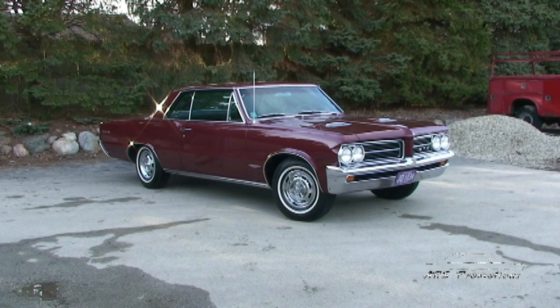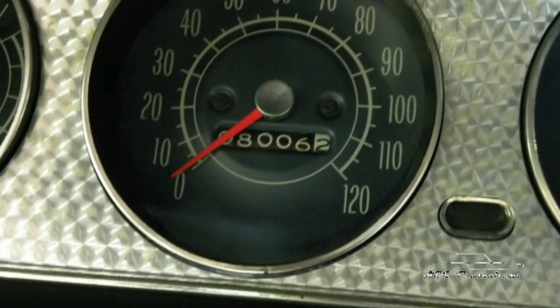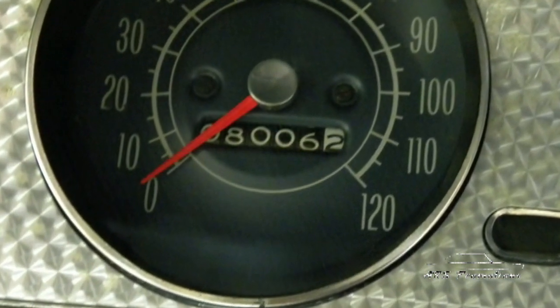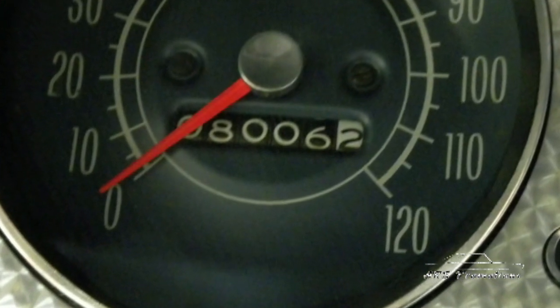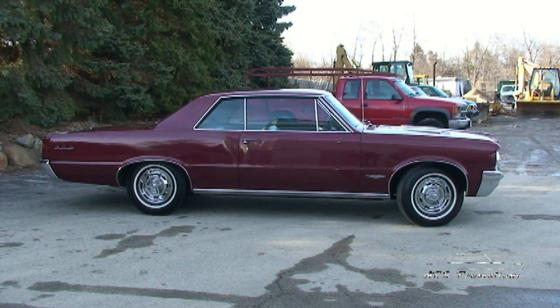Hi everybody, this is John from TriPowerAuto. I want to talk to you about a real outstanding car we have here at the shop — a 1964 GTO hardtop. The reason I say it's outstanding is because it only has 8,000 original miles. It's a one-owner car that we were able to help acquire, bring to the shop, and clean up for our customer.